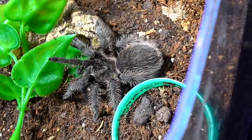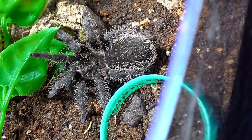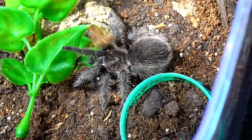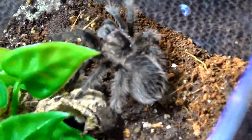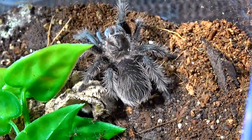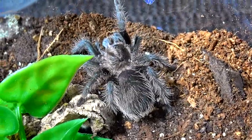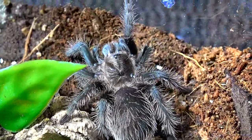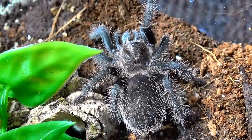This is my little curly hair, the Tliltocatl albopilosus. For anyone confused, it is albopilosus now, not albopilosum. Let's see if it's hungry. I think I just missed that on the camera — I'll have to check in the editing process. Now this is a true form, not a hobby form. I actually believe this one was a gift a long time ago — a one centimeter specimen from Dave from House of Bugs. I absolutely adore this little T.